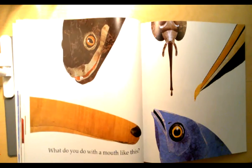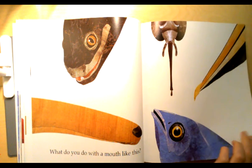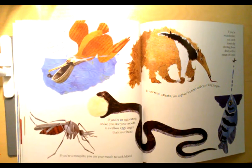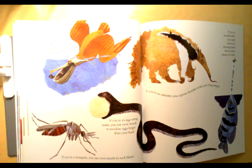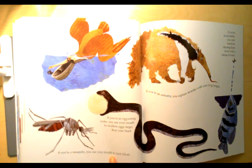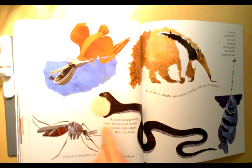What do you do with a mouth like this? Tell your elephant whose mouths you think these are. If you're a pelican you use your mouth as a net to scoop up fish. If you're a mosquito you use your mouth to suck blood. If you're an egg-eating snake you use your mouth to swallow eggs larger than your head.